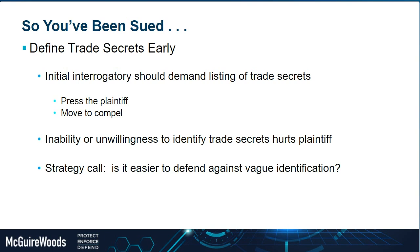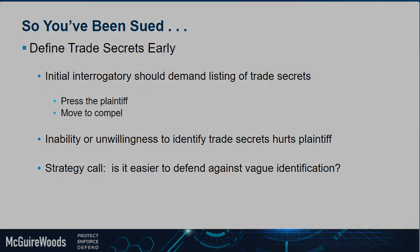Those are the quick immediate things you need to do when sued for trade secret misappropriation. Thank you. If anybody has any questions, please feel free to contact us if there's something we didn't cover or didn't answer. Thank you for attending, and I hope everybody has a great holiday season.